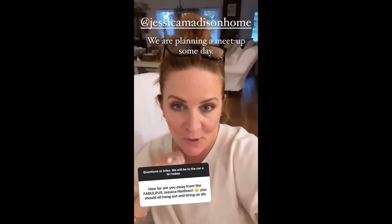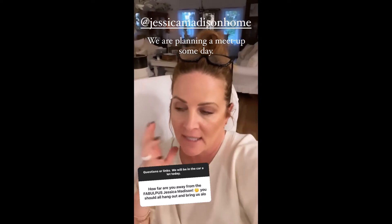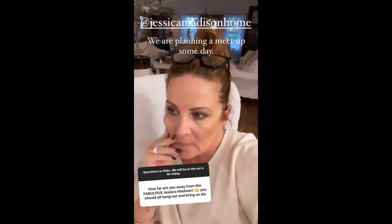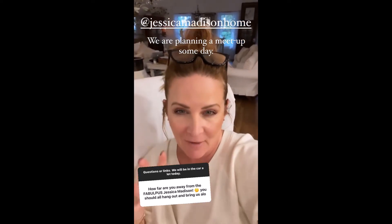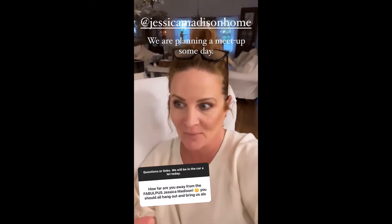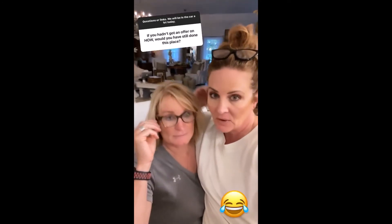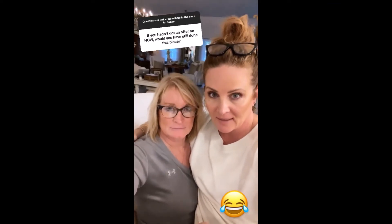I'm going to answer a few questions from the question box. Jessica and I talk every day — we live probably an hour and a half from each other and we are going to meet someday, hopefully soon. We were actually talking about building three days before the girls pulled into our driveway. We had a five-year plan to build and they just sped it up a little.